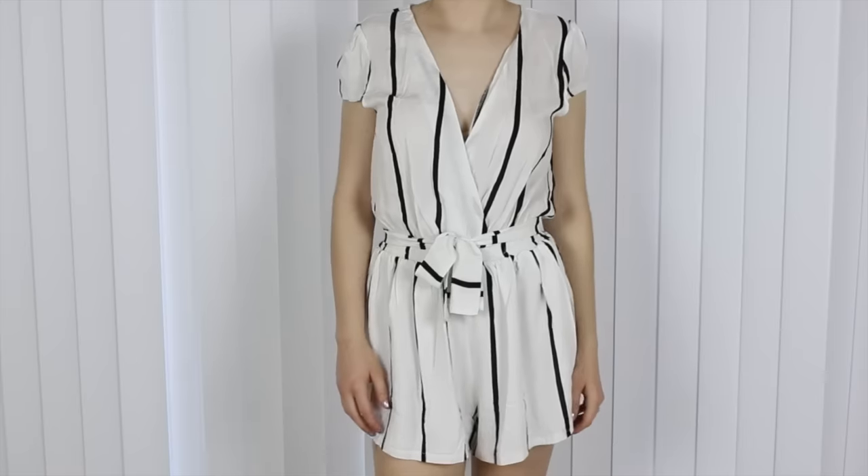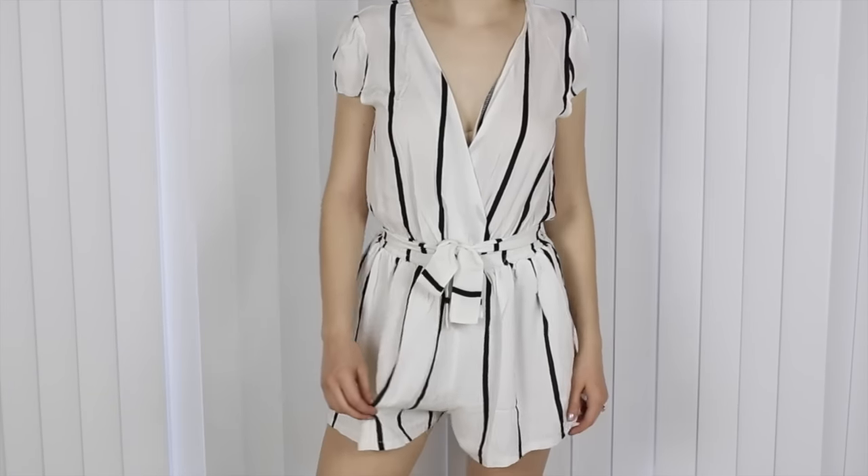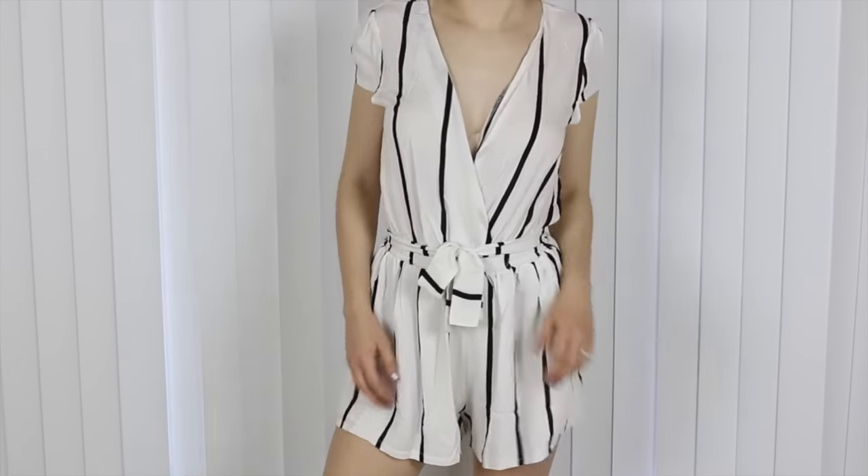Next from Outkast, I have this really adorable playsuit. This is so lightweight and perfect for the summer. What I really love about it is the striping and it also comes with this belt that you just tie around your waist. This is going to be so fun for when I'm on vacation.